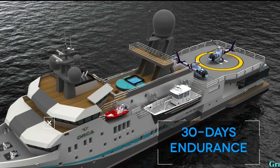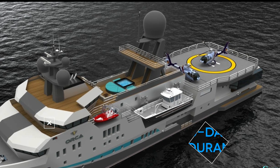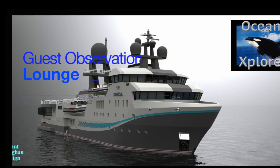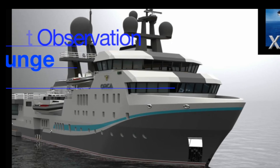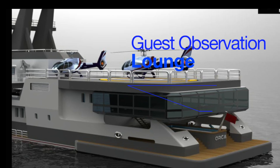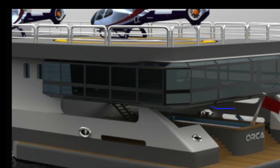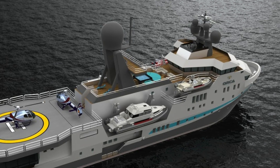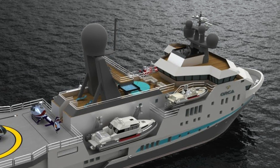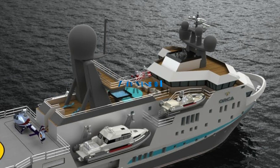It has at least 30 days of endurance, so you don't need to be at a dock — that also speaks to the capability of handling trash and waste management. It has a forward all-glass observation lounge for guests, and a giant glass lounge aft with lots of sun deck space, swimming pools, gyms — whatever you want to put on the deck, Grant can design it.